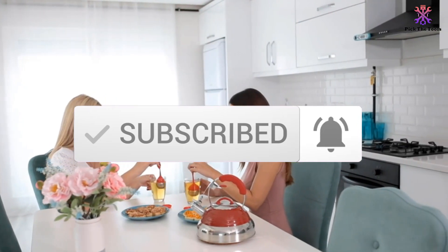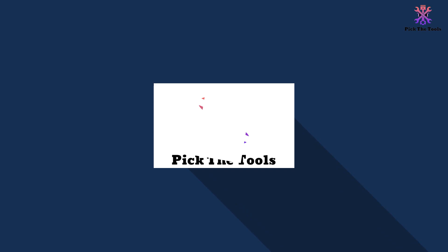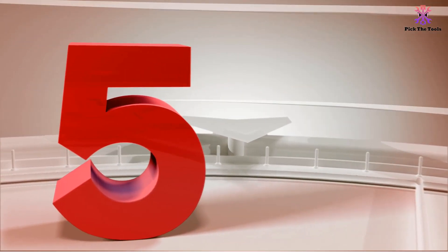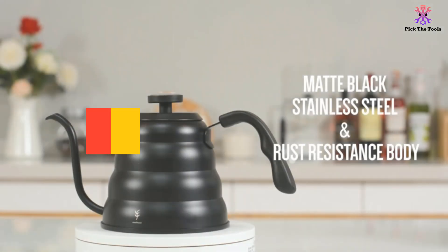So let's get started with the video. Starting at number 5, we have the Solhen Gooseneck Kettle.